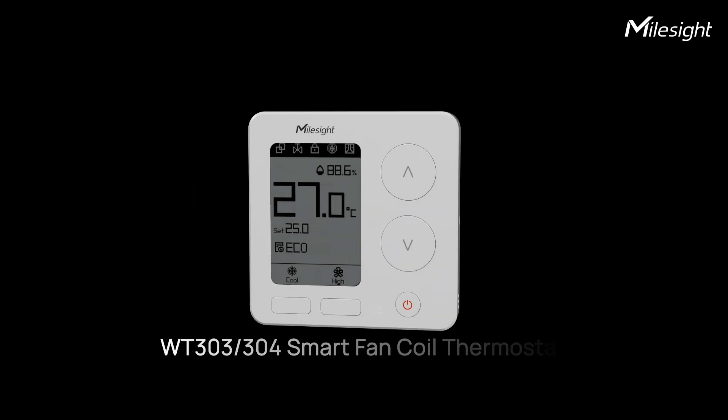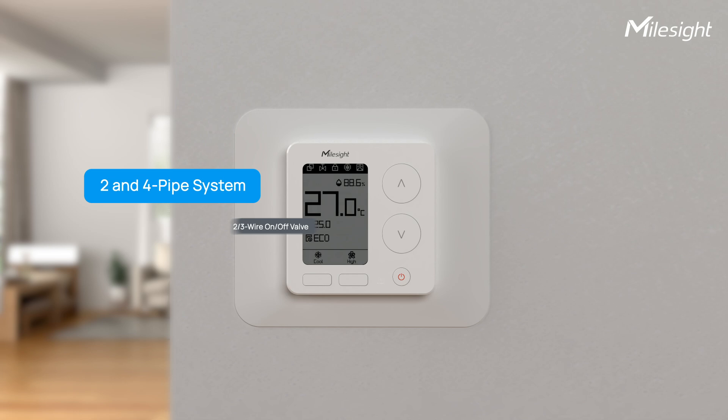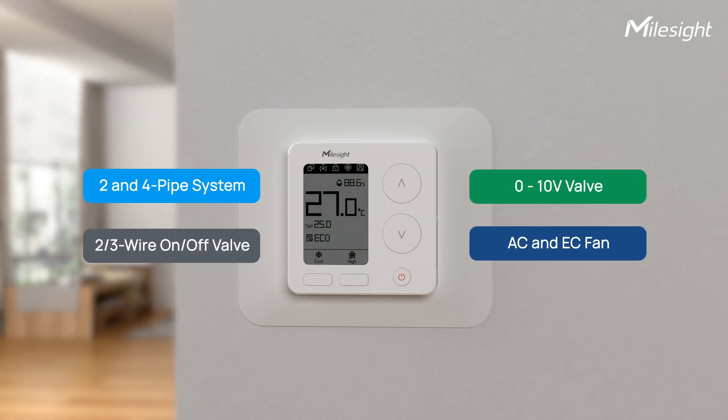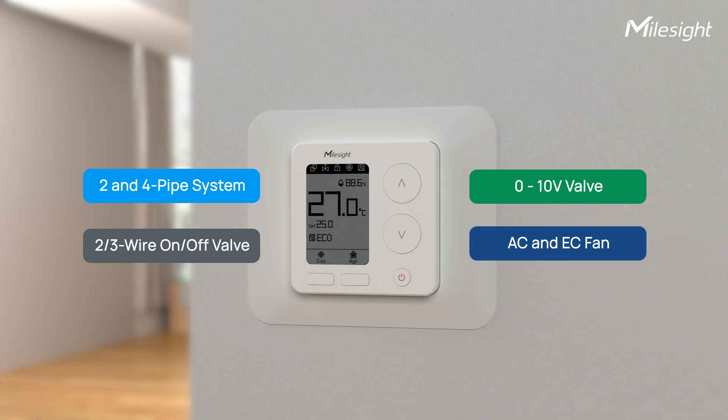Meet the Smart Fancoi Thermostat, where precision meets FLS control. Designed to seamlessly integrate with diverse systems, it's the perfect blend of intelligence and adaptability.